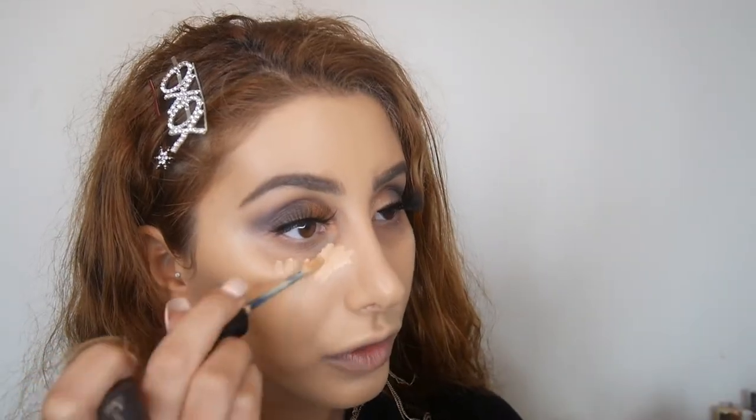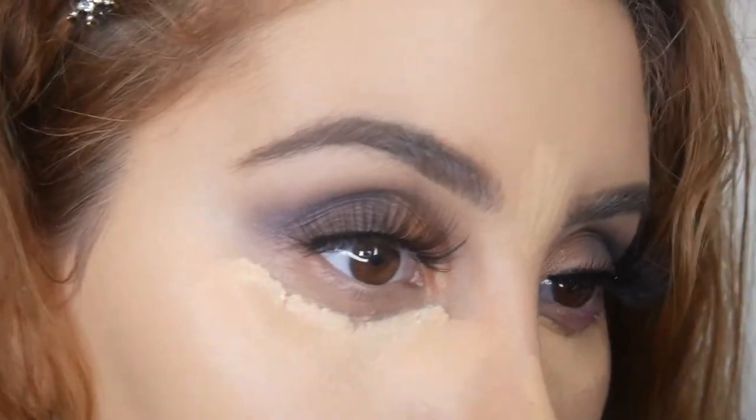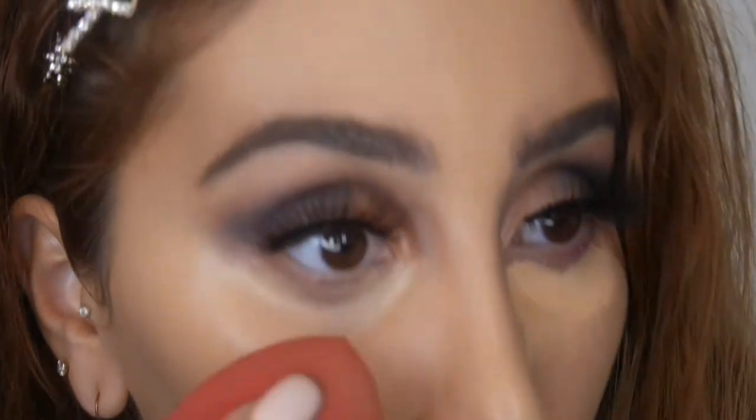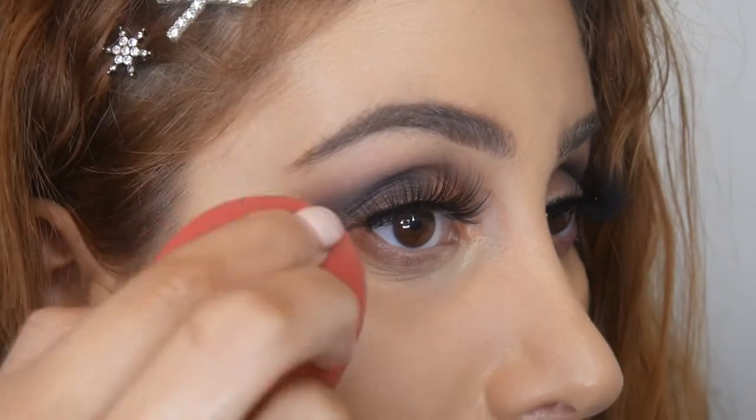This is the Bobbi Brown corrector concealer — apparently Instant Full Coverage — so let's see if it delivers. I'll apply how much I usually apply; this is really thick. Now I'm going to get the other side of the brush and start blending it out. Then I'm just taking a clean beauty blender.